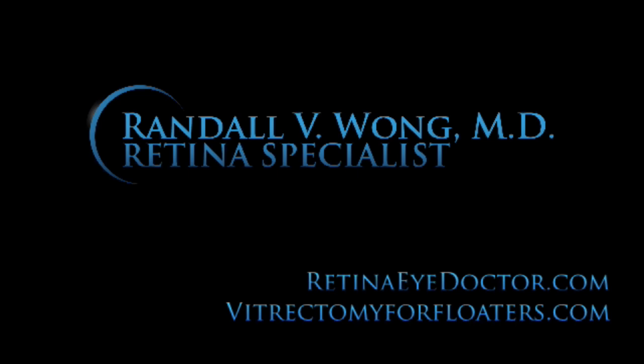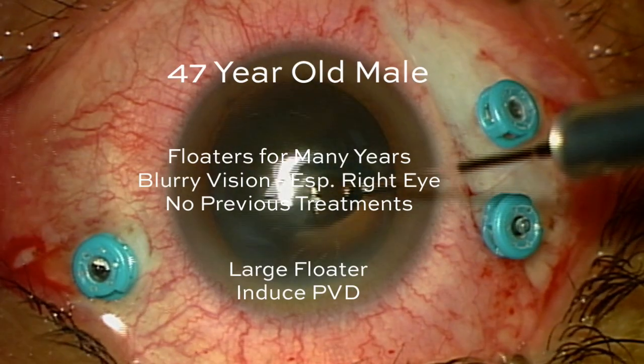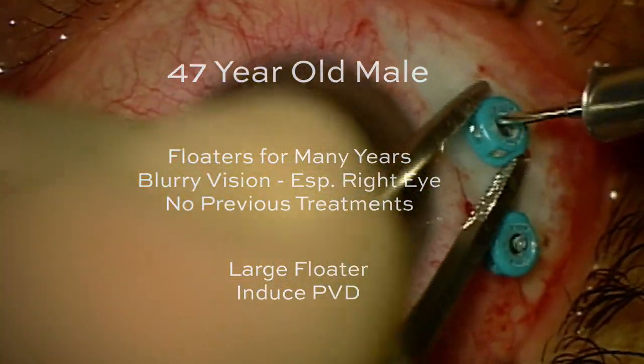Welcome back. I'm Randy Wong, a retina specialist in Northern Virginia. This is a case of a 47-year-old male who's had floaters and blurry vision, especially in the right eye, for many years.